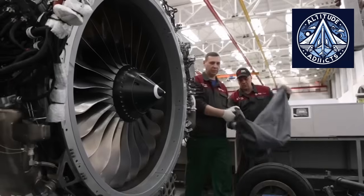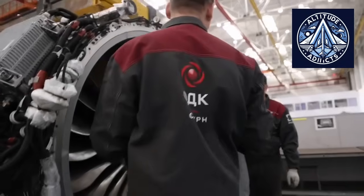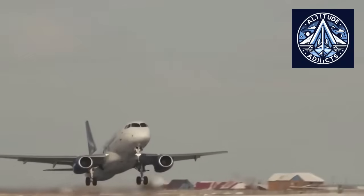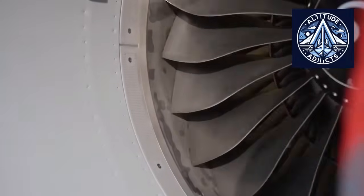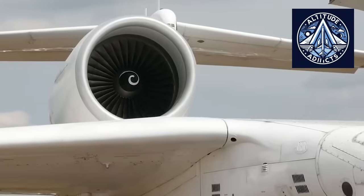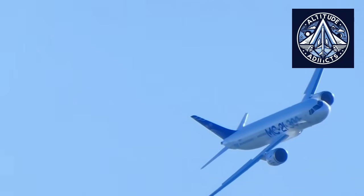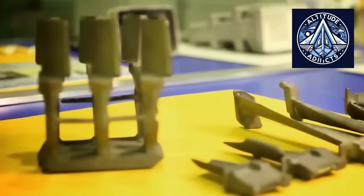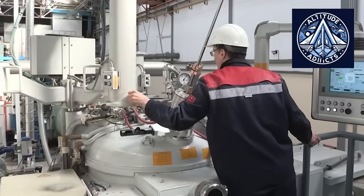The PD-8 reverse thrust test has ramifications beyond technical validation — it is an important step forward in Russia's aviation self-reliance policy. Sanctions and supply chain restrictions resulting from geopolitical changes have increased the need to replace important foreign systems in airplanes with domestic equivalents. The PD-8 is part of Rostec's larger aim to equip a wide spectrum of aircraft, from regional jets to long-haul airliners, with native engines.